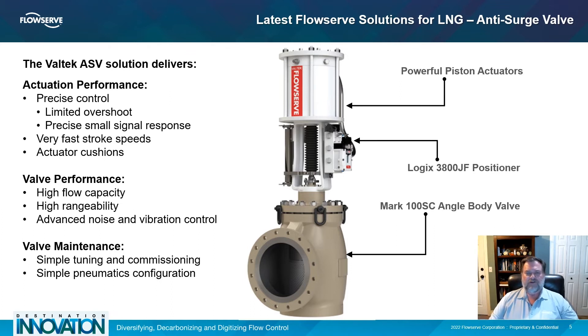The Logix 3800JF positioner provides both precision control and exceptionally fast stroke speeds without the need to sacrifice precision control for speed. This positioner and an optional fail-safe solenoid completely replace the complex pneumatic systems of the past.